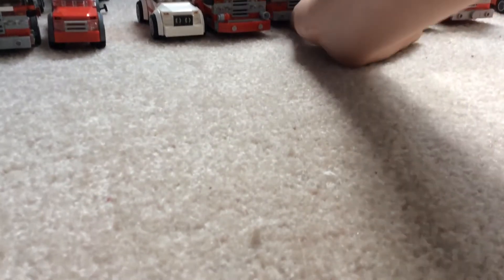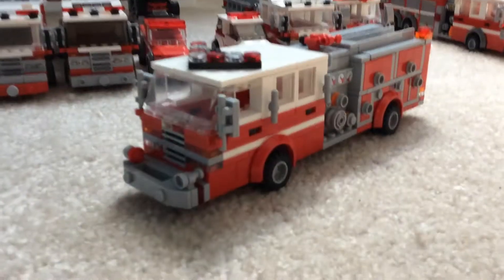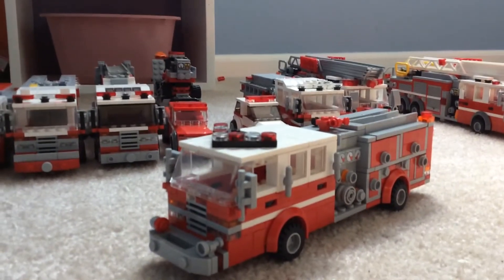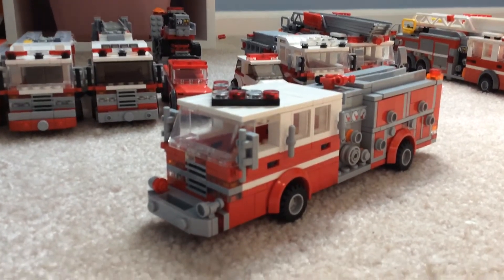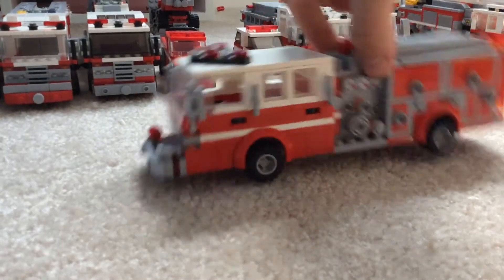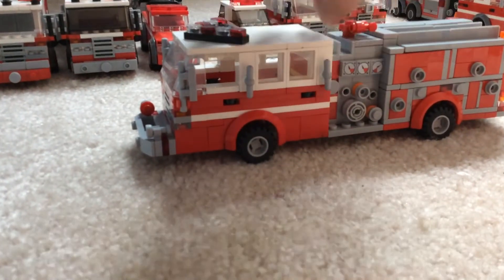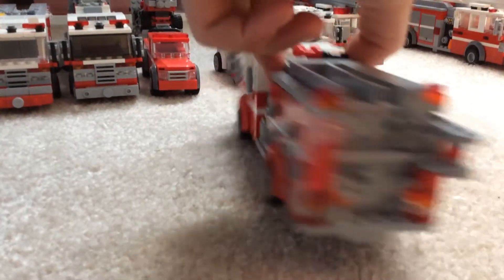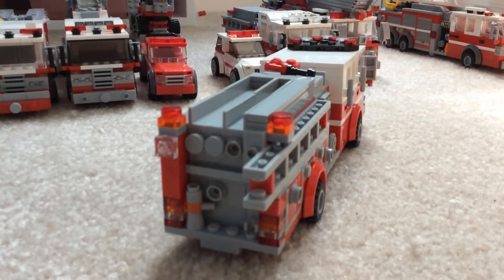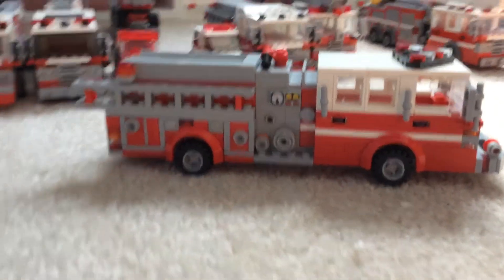On to Station 3. Got Engine 5, which also got its body changed completely. It's a 2002 E1 Tigun. That's that.